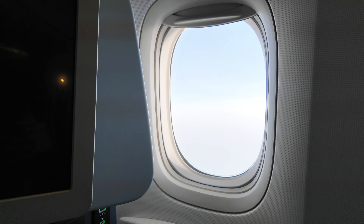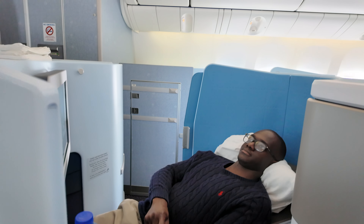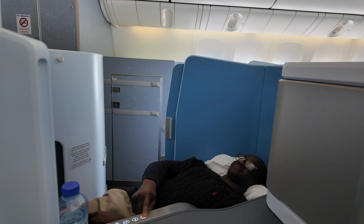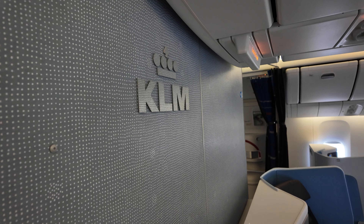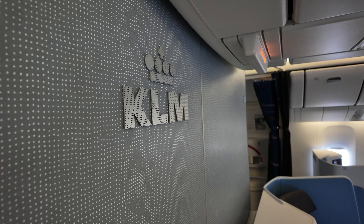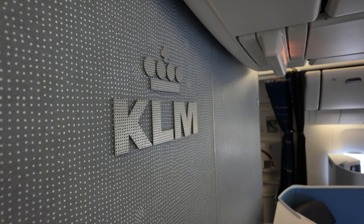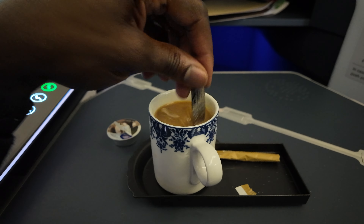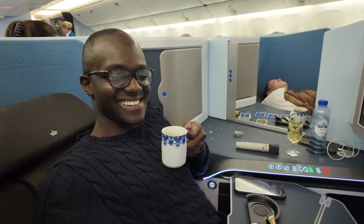Just like that we began making our descent into Bali Denpasar Airport, ready to embark on our two-week holiday in Indonesia. There are a lot of positives to take away from KLM's new business class and I would absolutely fly with them again. I'd be keen to see how their service differs on a long-haul flight, but overall I'm very grateful to fly business on such a short flight. If you enjoyed this video, please give it a thumbs up and subscribe — I can't wait to bring you more exciting content. I'll see you in the next video.